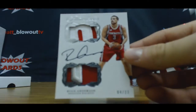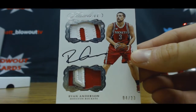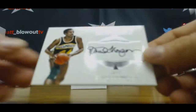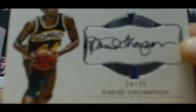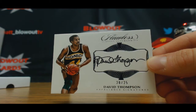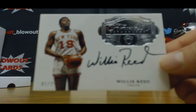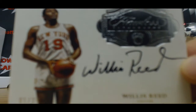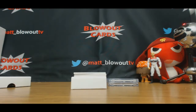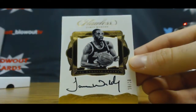Dual patch autograph of Ryan Anderson, 4 of 23. David Thompson autograph, 20 of 25. Willis Reed, number 1 of 25 auto — Knicks. Number 9 of 10, autograph James Worthy.